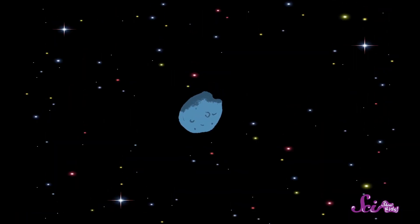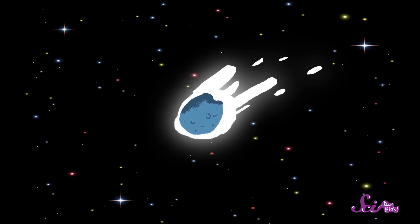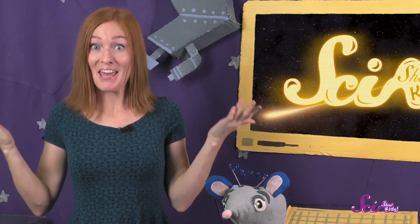When the pieces fall toward Earth, they're going so fast that they heat up all the air around them and burn up, making the air glow. That's the light that we see in the sky — it's a little piece of rock or metal burning up.